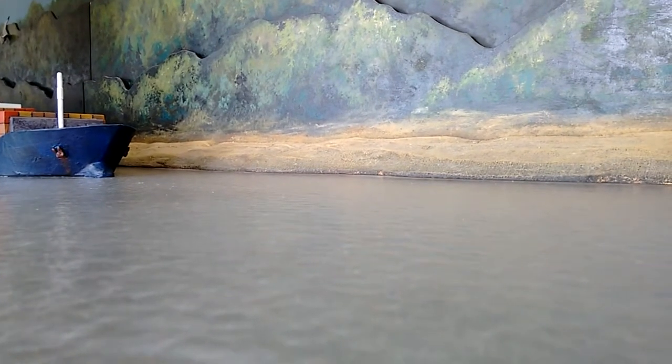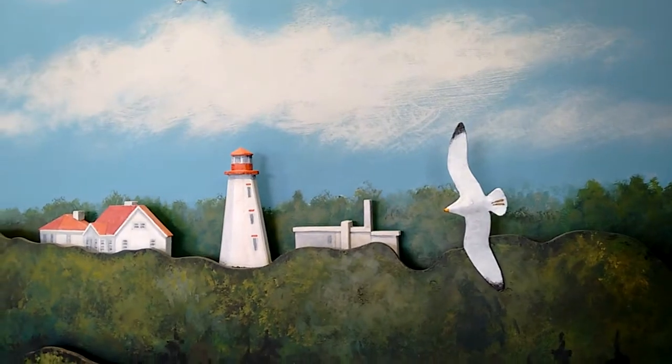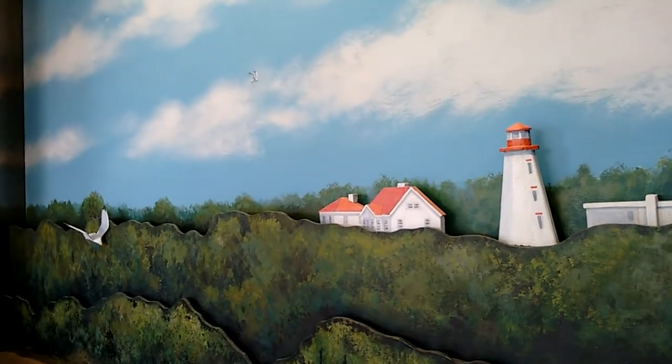After a day of whale watching, you can head back up to where they have some buildings that you can look at with interactive displays. These displays will give you a little bit more knowledge about the area and the whales that you might have observed earlier in the day.